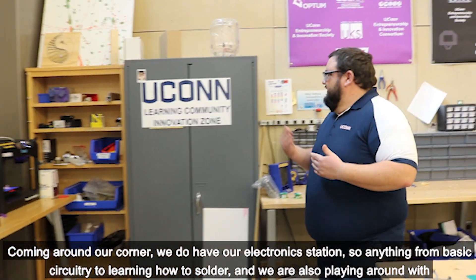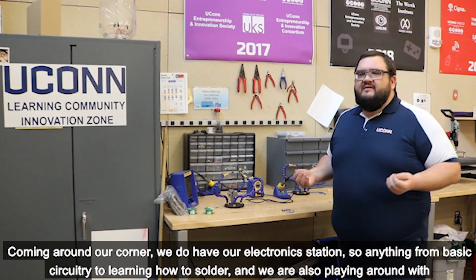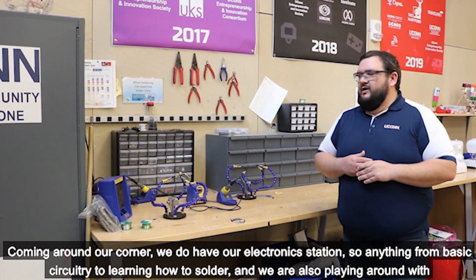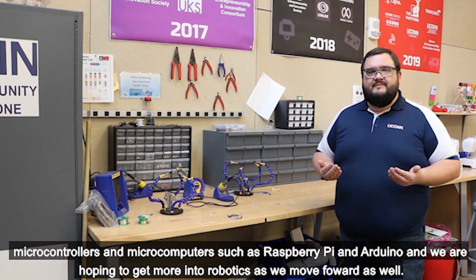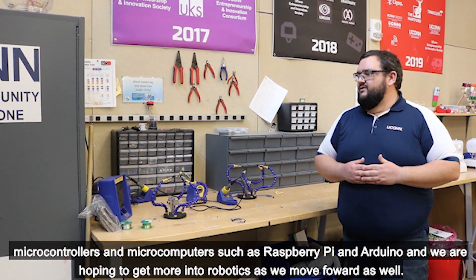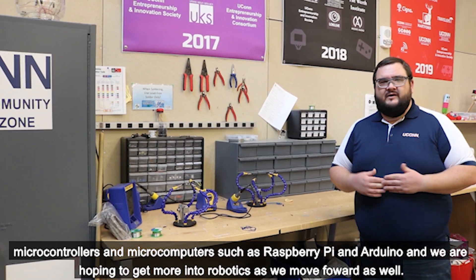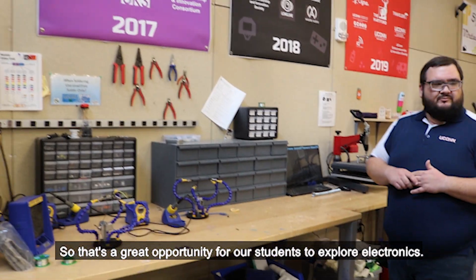Coming around the corner, we have our electronics station. Anything from basic circuitry to learning how to solder — we're also playing around with microcontrollers and microcomputers such as Raspberry Pi and Arduino, and we're hoping to get more into robotics going forward as well. It's a great opportunity for our students to explore electronics.